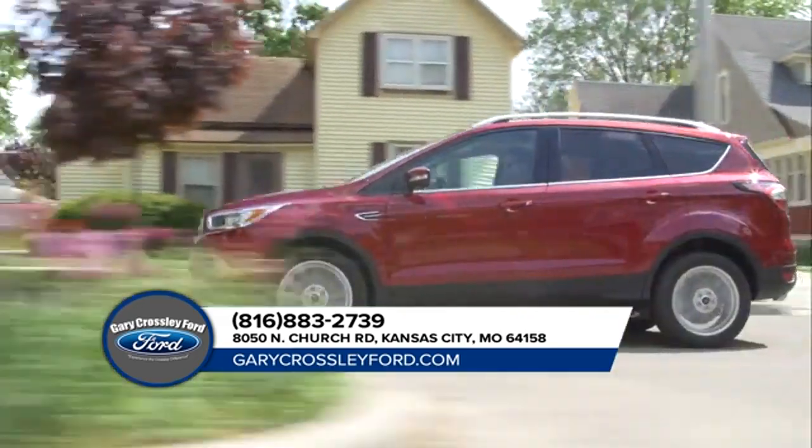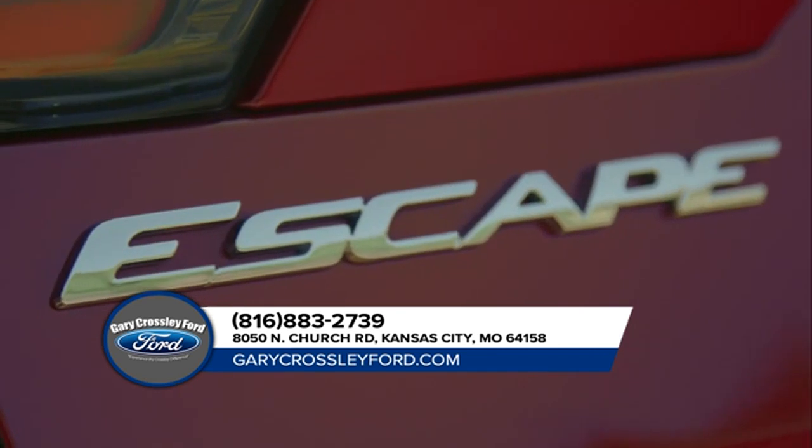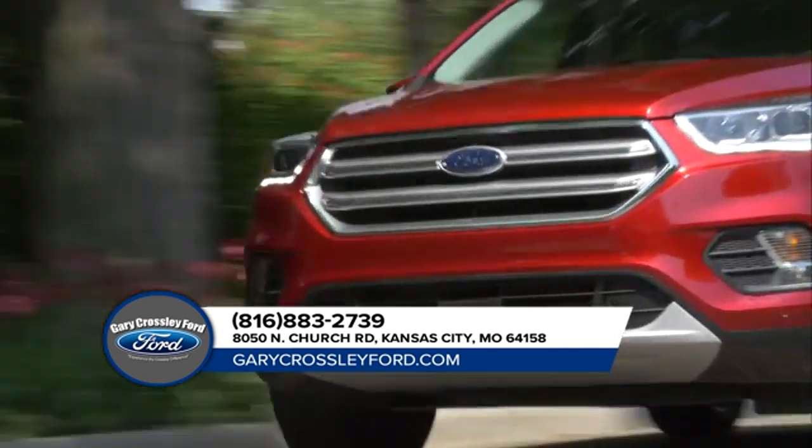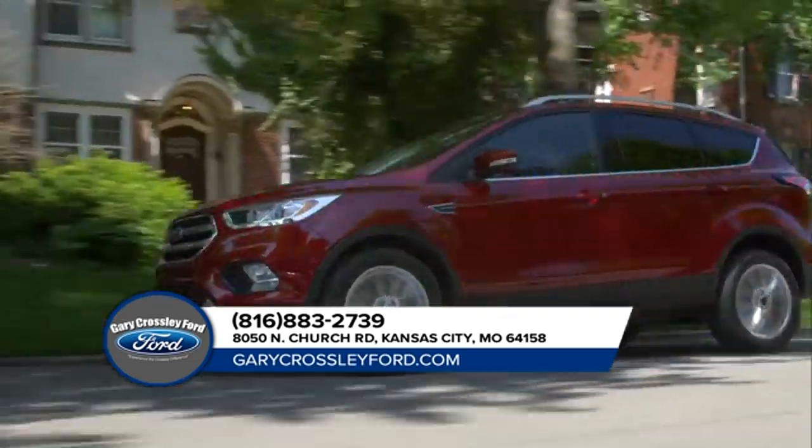The 2018 Escape is equipped with auto start-stop technology, available enhanced active park assist, a lane-keeping system, adaptive cruise control, and a hands-free foot-activated liftgate. All here to help you on your journey.